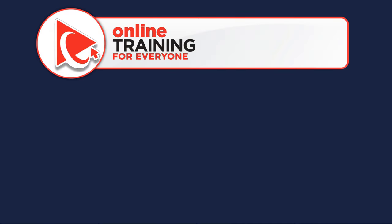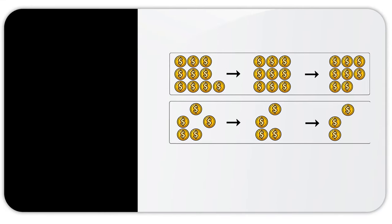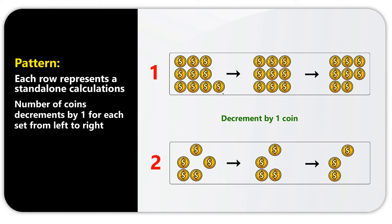To solve this challenge, we need to calculate the pattern based on the two rows — let's call them row 1 and row 2 — that do not have any missing items. One element of the pattern is that each row represents a standalone calculation. If you count the coins in each row, you see that the number of coins decrements by 1 for each set when you go from left to right.